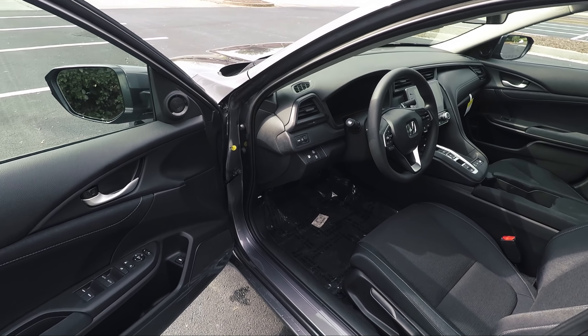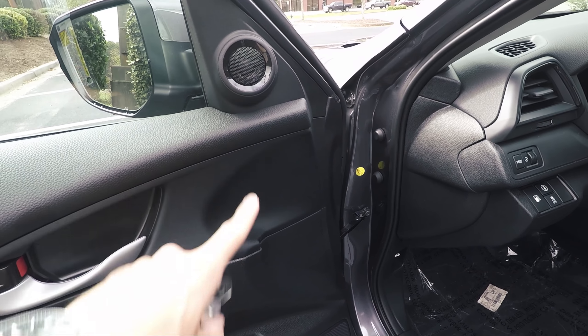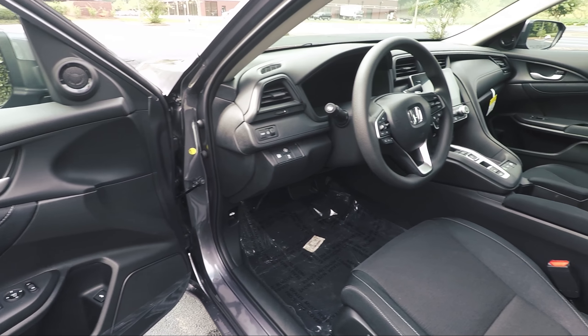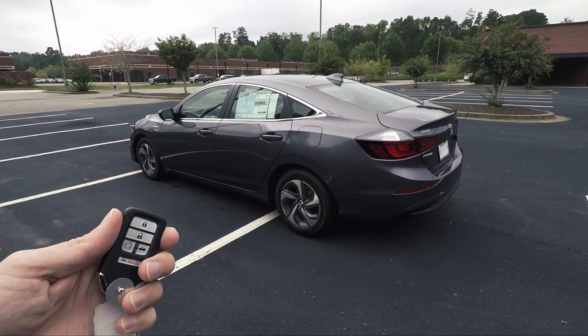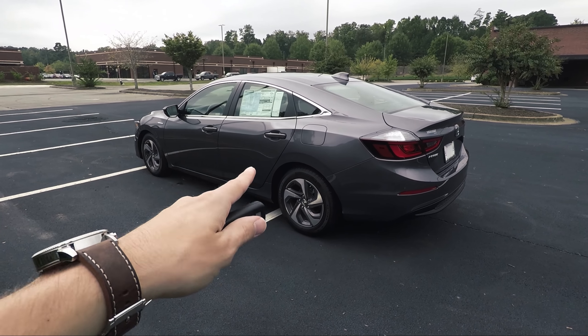In addition to the 8-inch high-resolution touchscreen, you're also going to have 8 speakers throughout the vehicle with a 180-watt stereo. So it is a little bit better sounding and a little bit more quality in your audio compared to the base model. On the EX, you're going to have the smart key with the walk-away auto locks and the remote start feature — that's standard on this model.